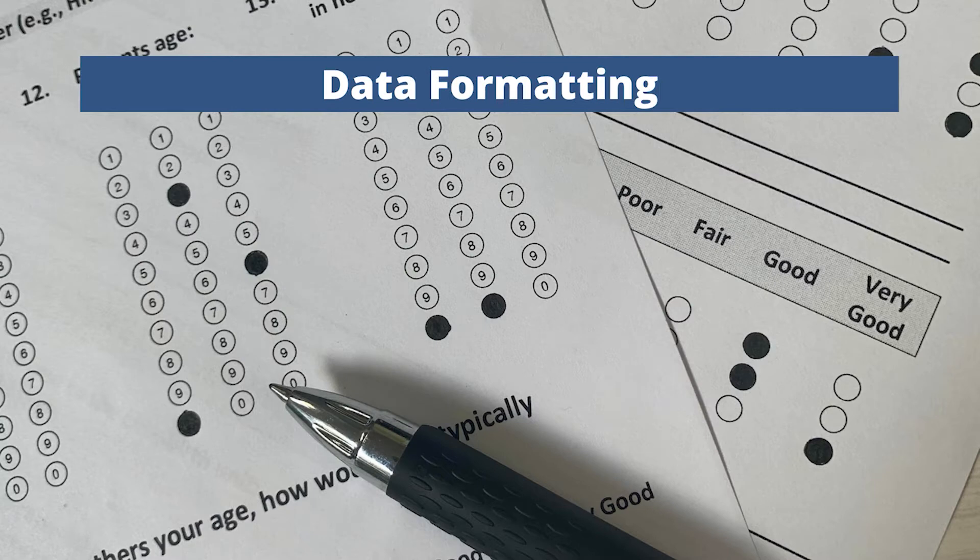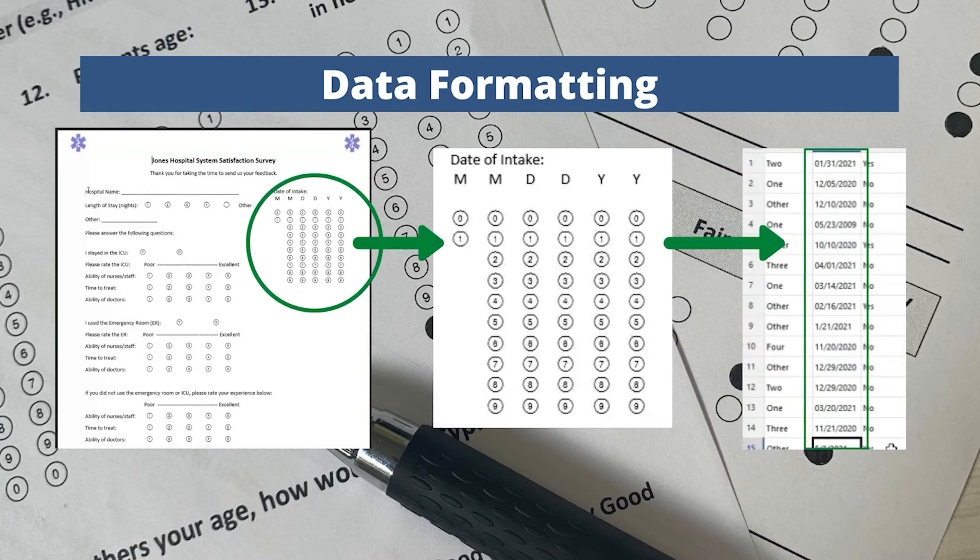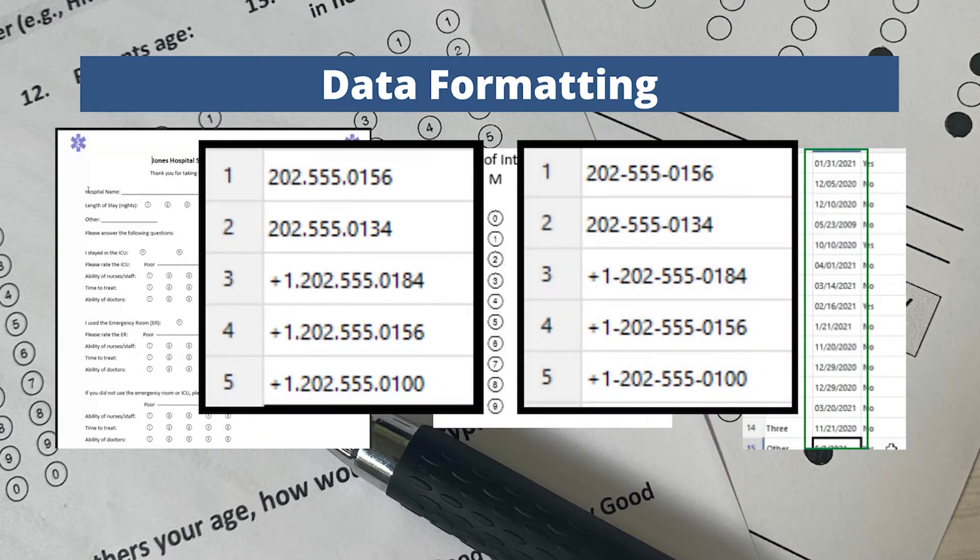Just as important as collecting data are the reports displaying it. More robust formatting has been added for defining how you want your processed data to look. You can establish and validate patterns for commonly used formats, such as dates, phone numbers, and social security numbers, as well as apply more complex formatting options. Make your data look the way you need it to.